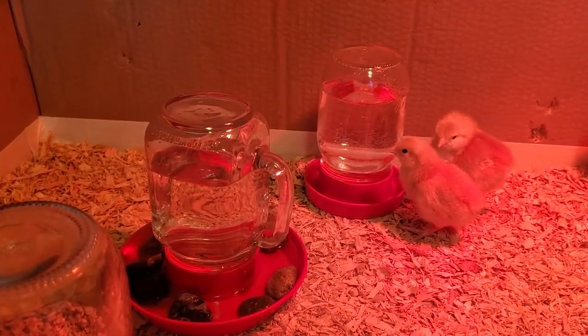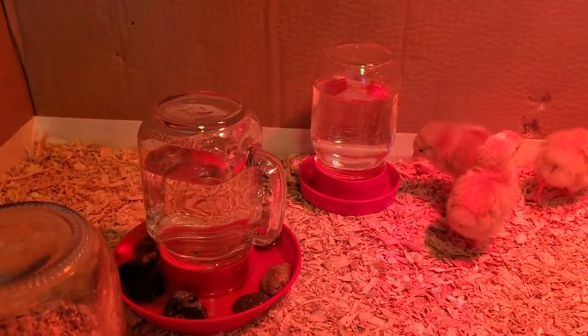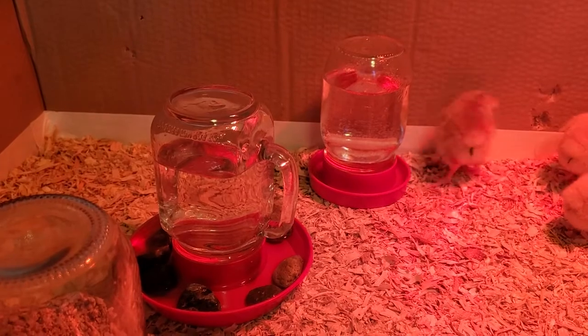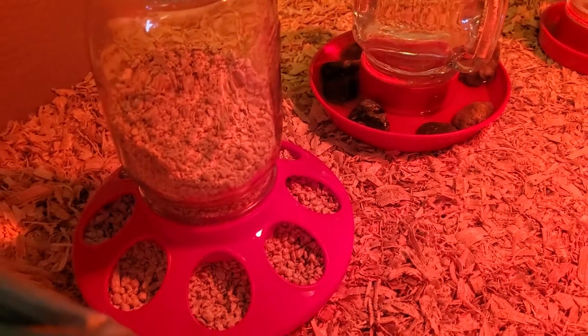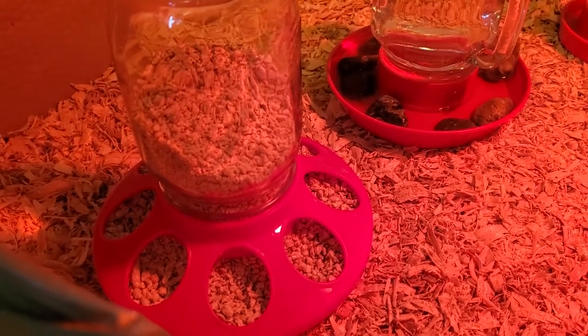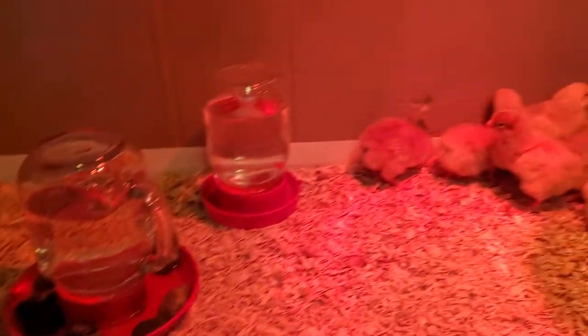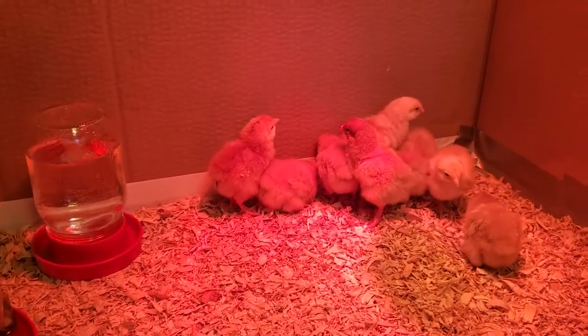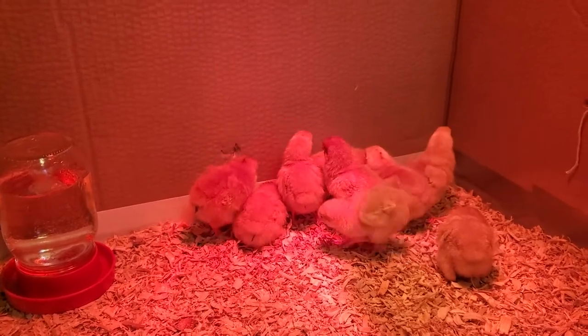I tried two different versions — I saw that you can use the small quail waterer when they're really little, and then use rocks in the bigger one. I got one of these mason jar feeders, which they seem to really like. They try to hop on it but they slide off. The first day I tried paper towels but that ended up getting pretty gross pretty fast.